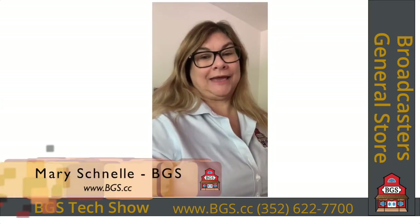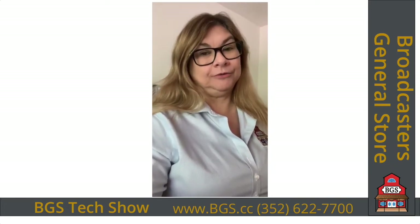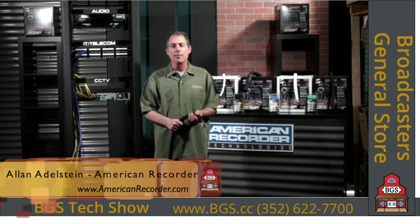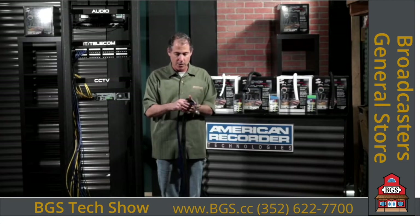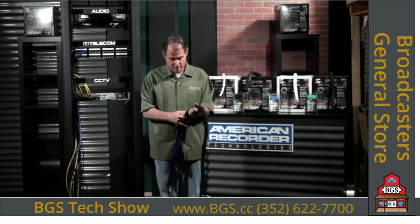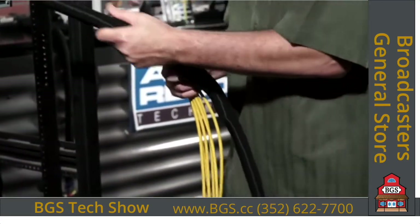Do you struggle with managing your wiring and keeping it neat and in order? Alan Adelstein with American Recorder might just have a great solution for you — check out the Snakeskin. Alan here from the American Recorder Technologies Tech Center. Today I'm going to talk to you about Snakeskin cable cover and Re-Grip cable straps and how they can make your job easier when doing cable dressing out in the field. Snakeskin is a unique cable cover — it is self-wrapping and has a memory. Once you wrap it around the wires, the Snakeskin closes around itself making a very neat and manageable loom.